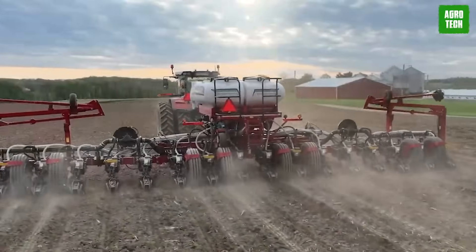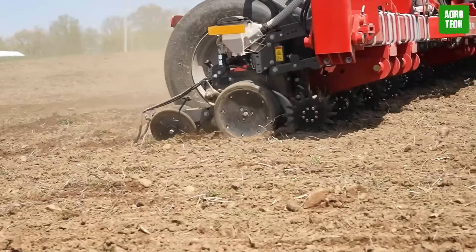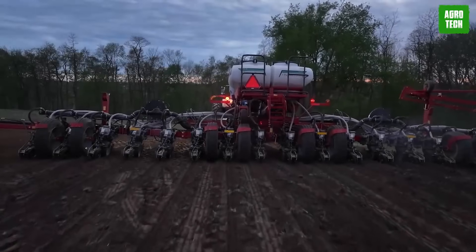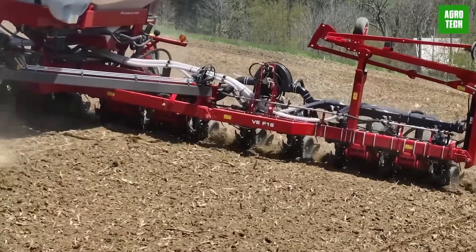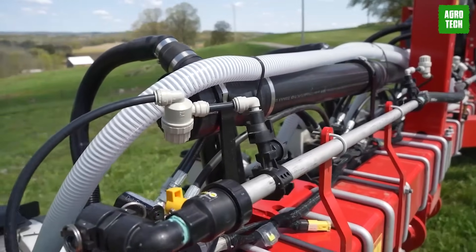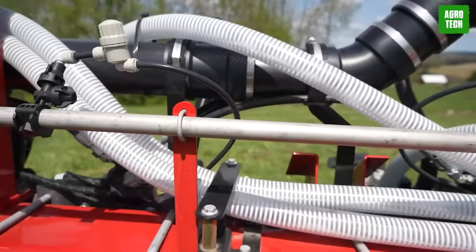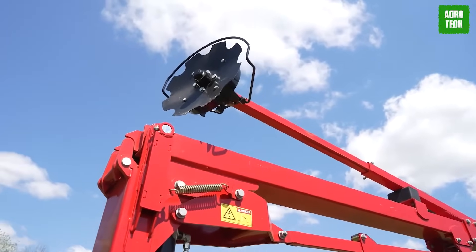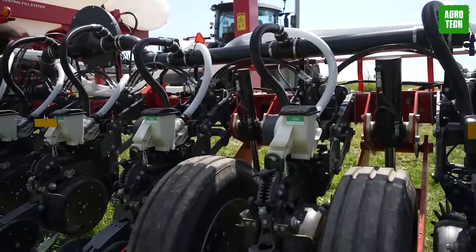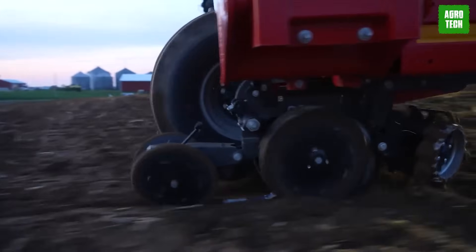Massey Ferguson Planters embody a legacy of precision planting in agriculture, prioritizing efficiency and minimal downtime to optimize yields. Each row unit can be equipped with advanced options from Precision Planting, including VSET 2 meters, V-Drive, and Delta Force, enabling real-time management of every row for enhanced accuracy. These planters have large capacities, offering individual row hoppers or a central fill system with up to 90 bushels, complemented by options for liquid fertilizer and insecticide application. The innovative Heads Up Row unit ensures superior accuracy and durability while facilitating easy integration of precision planting enhancements like Speed Tube for efficient seed delivery.